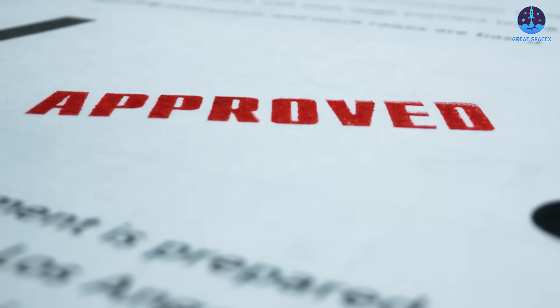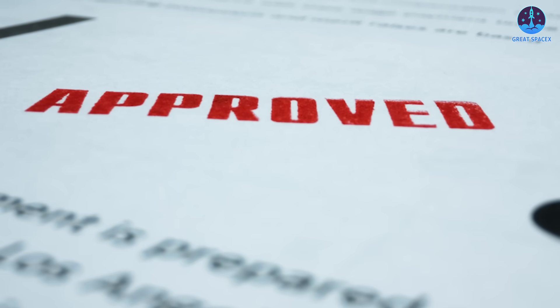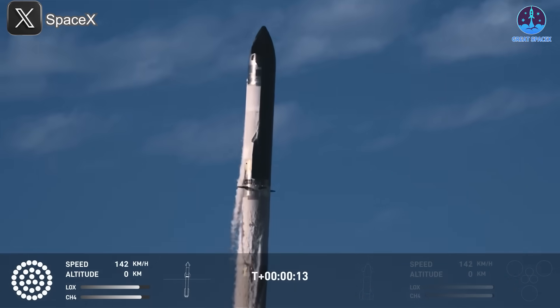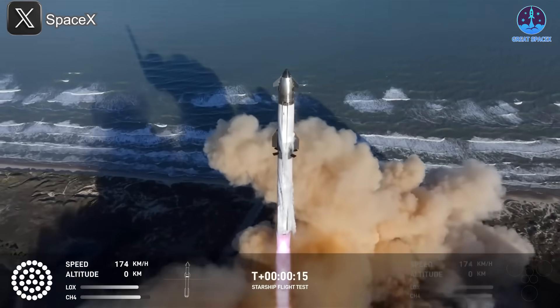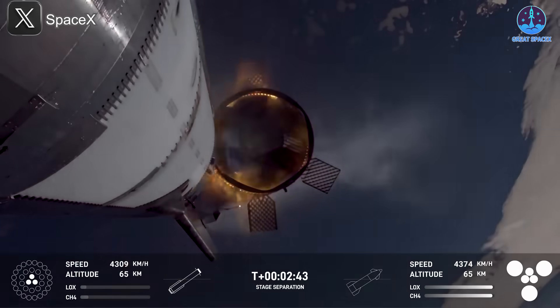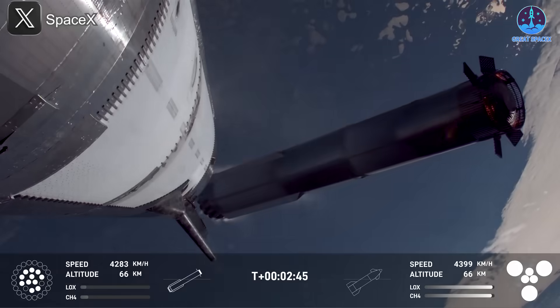Overall, Flight 8 preparations are moving forward at a promising pace, making a February launch increasingly feasible. The final timeline will still depend on SpaceX's regulatory approvals following Flight 7, particularly with the FAA and other agencies.